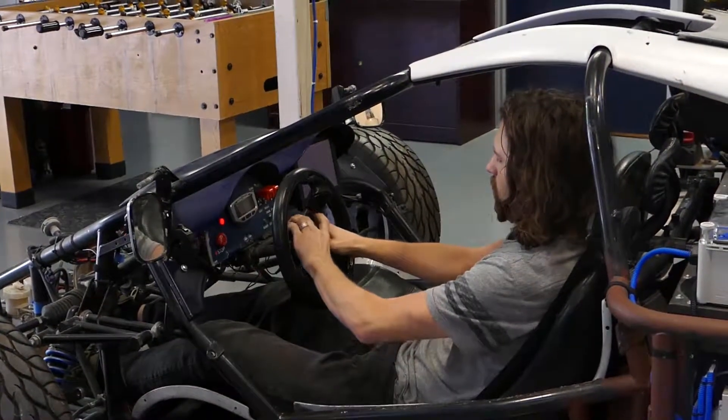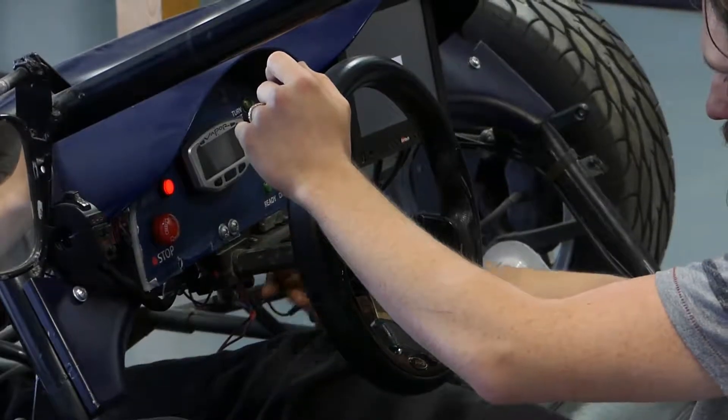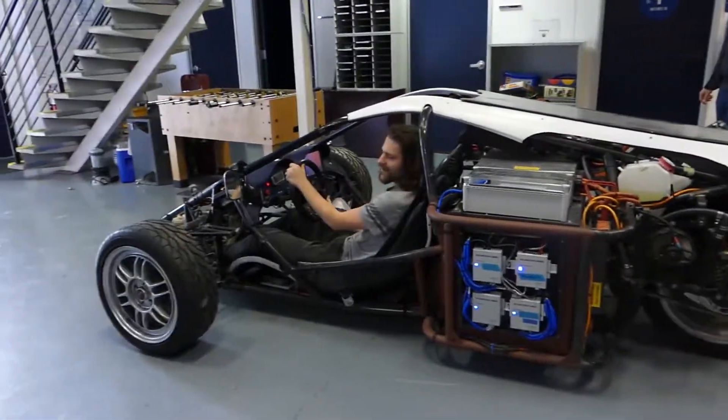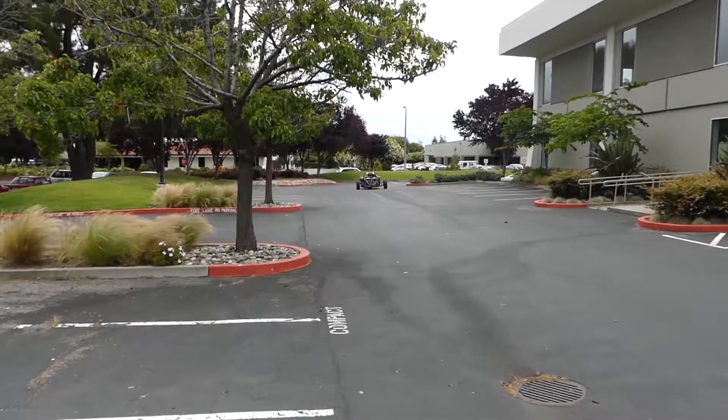Back when we built E-Rex, like back in 2008, when people thought of electric cars they mostly thought of golf carts. Electric cars were slow, stodgy, square, boring. Tesla didn't exist yet. So for us to build an electric race car that was actually way faster and way more fun than a gas car was a real marketing accomplishment.